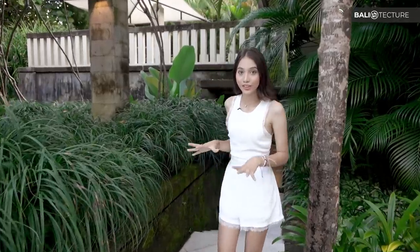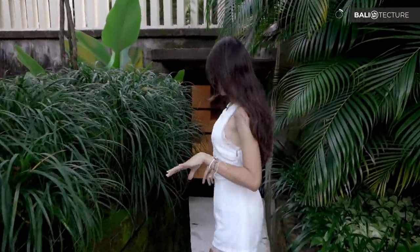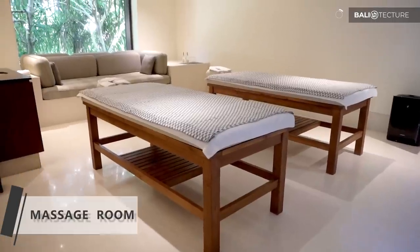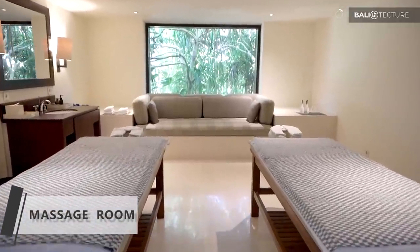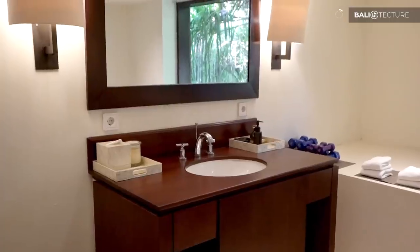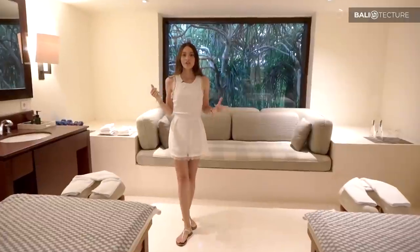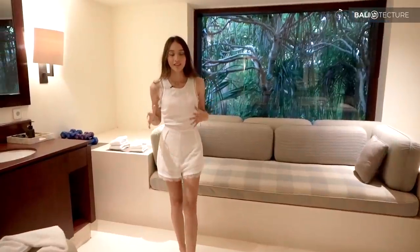If you want to have a relaxing day, they also provide a spa right here — they have a massage room. So this is the spa room: they have two massage beds, a sofa right there, and a sink right over here. It's really relaxing, even just being here right now you get those spa vibes — even the smell here is amazing.